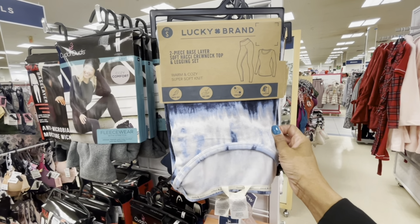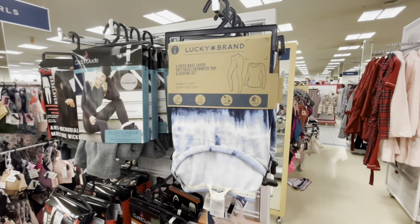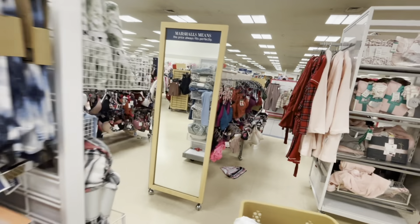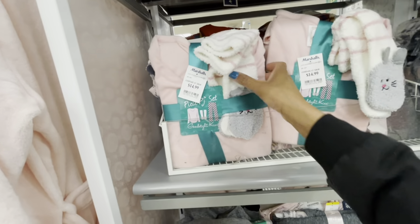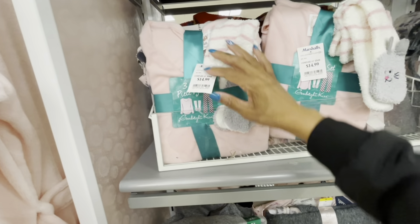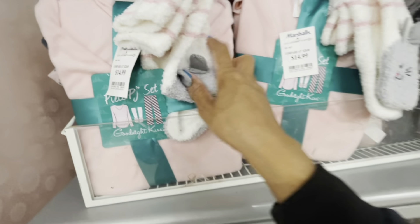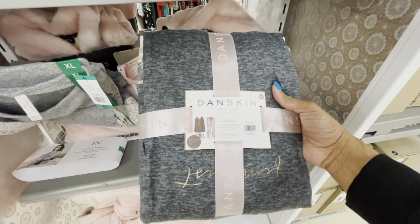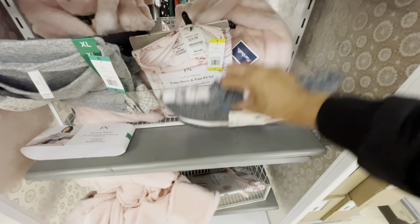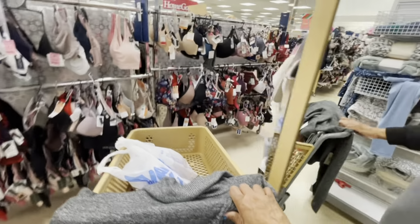Thank you guys so much for stopping by my channel. I'll see you on the next video. Look at this three-piece PJ set — you get the shirt, the pants, and socks with a little kitten. Here are some dance skins — you get the shirt, pants, and shorts for $19.99 — and they have different ones. Thank you guys so much for stopping by and I will see you on the next video!